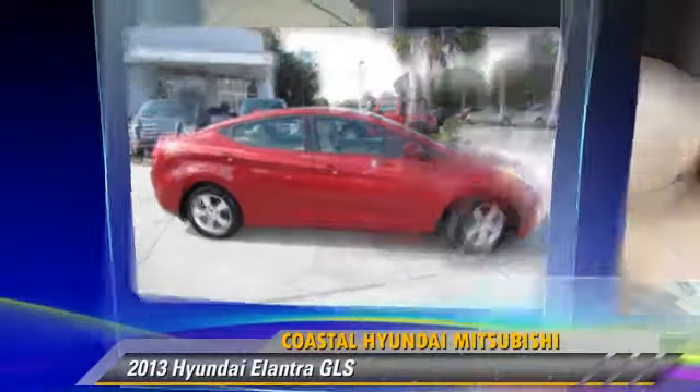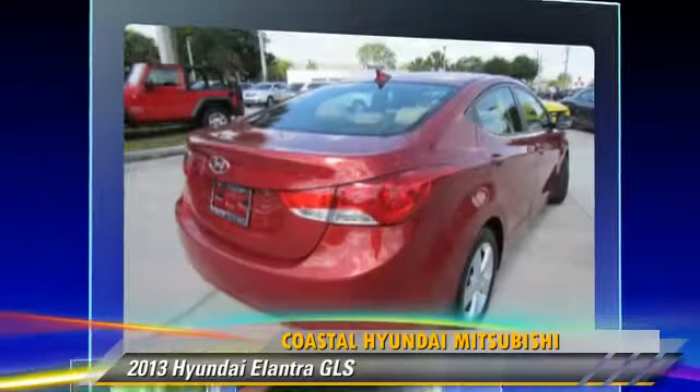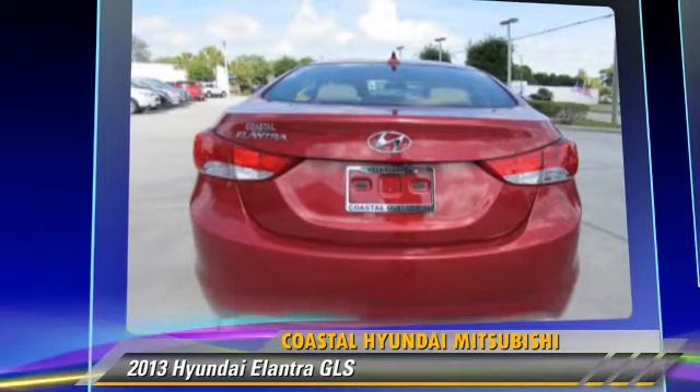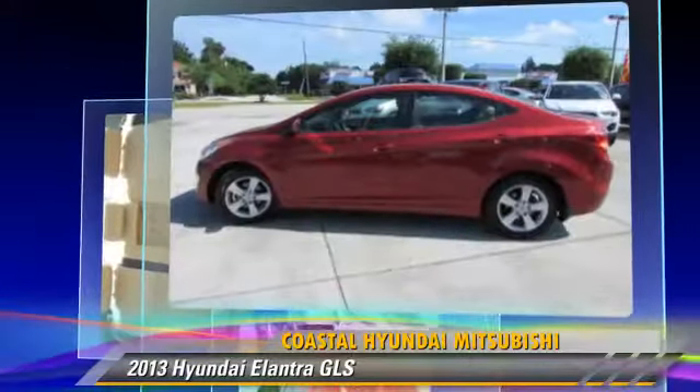The 2013 Hyundai Elantra GLS, powered by a 1.8-liter four-cylinder engine with an automatic transmission. This vehicle, with fewer than 30,000 miles on the odometer, gets up to 37 miles per gallon.